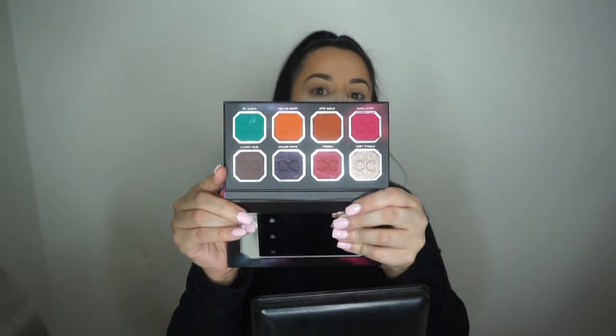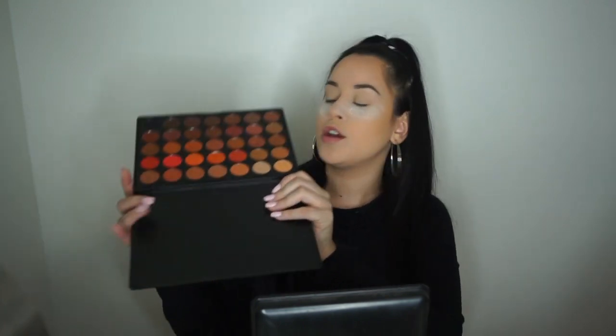Today I'm going to be using some stuff I got from my Boxycharm. One of the palettes I'm using is the Celestial Thunder palette by Dominique Cosmetics — it has such pretty fall colors. The look I'm going for is a reddish eye, so along with that I'm also going to be using my 35O2 palette, which has a lot of red-tone shadows.